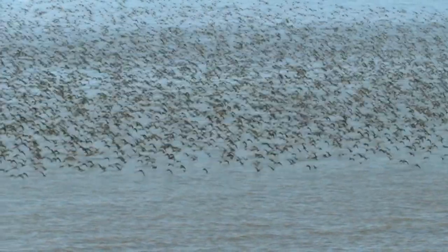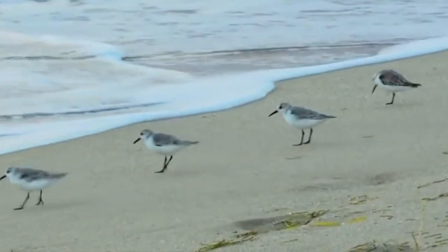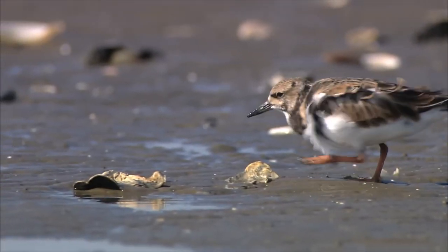They're symbols for swiftness, agility, perseverance, resourcefulness and exploration. Pull on their spirit when you need fast action on what to do next.